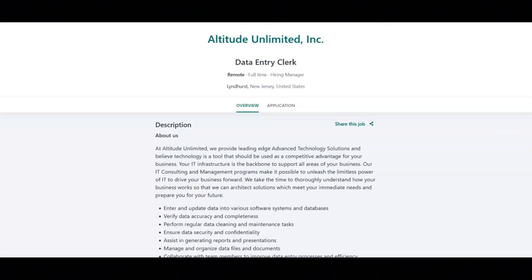Regarding the requirements for this job, you must have proven experience as a data entry clerk or similar role. You must have fast and accurate typing skills, attention to detail and a high level of accuracy, and proficiency in using data entry software and Microsoft Office Suite. You must have excellent organizational and time management skills, be able to maintain confidentiality of sensitive information, have strong communication skills both written and verbal, be able to work independently and in a team environment, and have a high school diploma or equivalent.